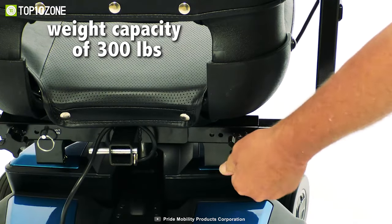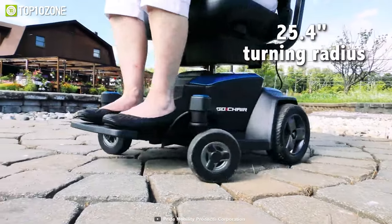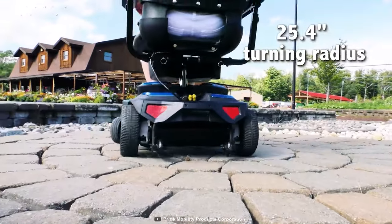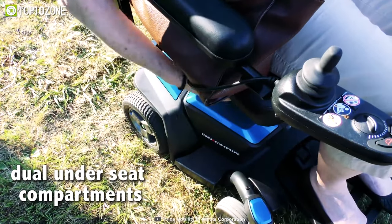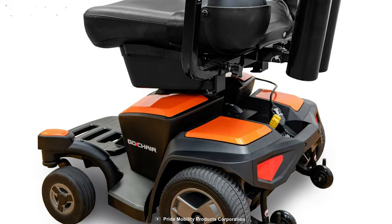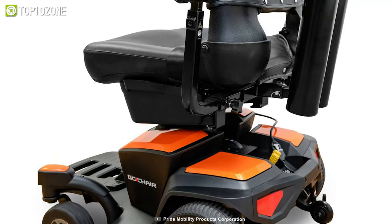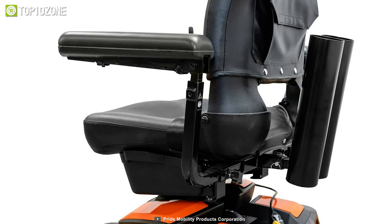Additionally, the GoChair has a weight capacity of 300 pounds and a 25.5-inch turning radius, allowing users to easily navigate tight corners and doorways. It also boasts several comfortable features, including two seat width options with swing-out storage compartments below. There's also an accessory mount on the back, so users can add a cane holder or oxygen holder for their next journey.